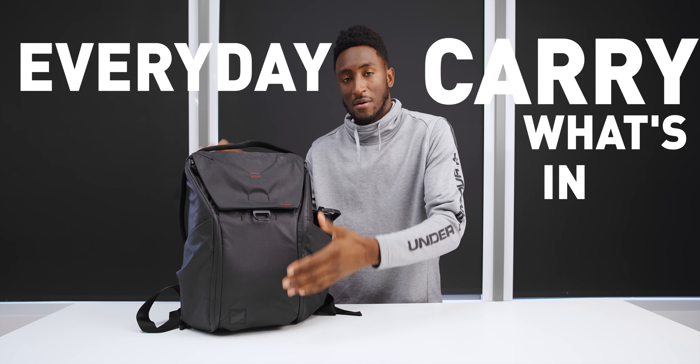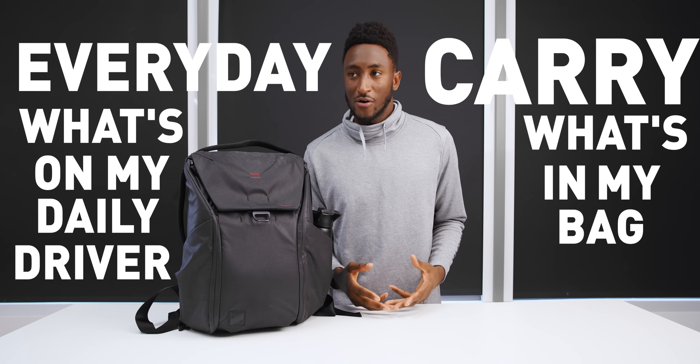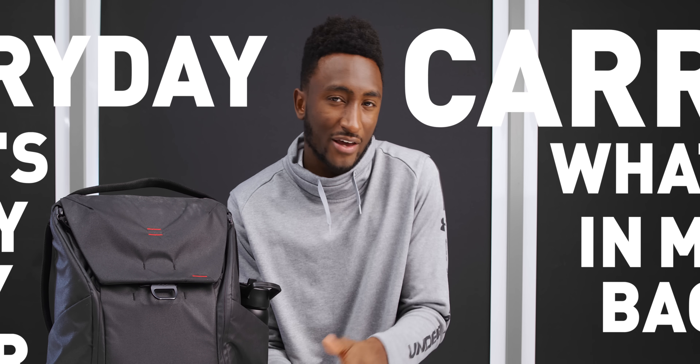What's up? MKBHD here. So this is a sort of everyday carry, what's in my bag, what's on my daily driver tech type video. I've done these in the past and a lot of you kept asking when am I going to do another one, when am I going to do the 2022 update version, because I hadn't done one in like a year. Most of the stuff I'm using is very similar to the last one, but there are some small upgrades. I'm going to show you what those upgrades are and what's on my devices.